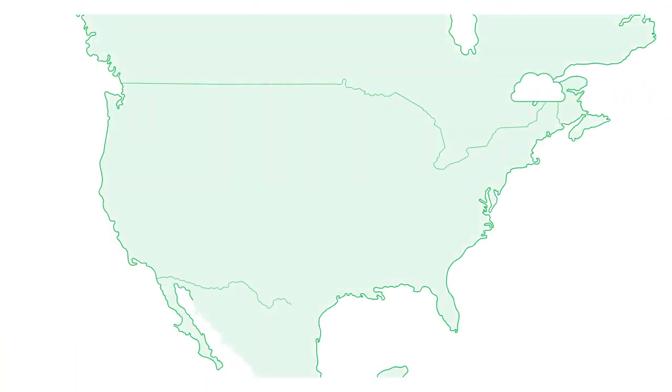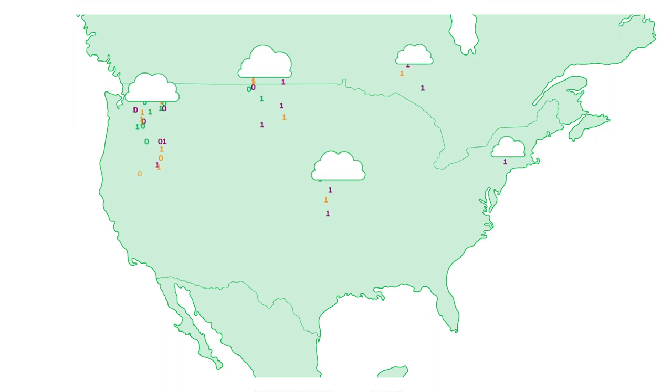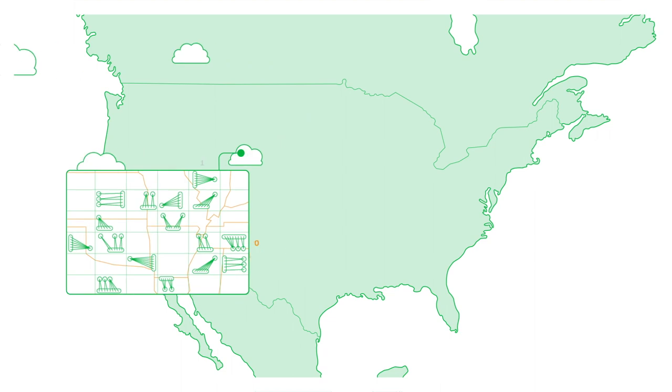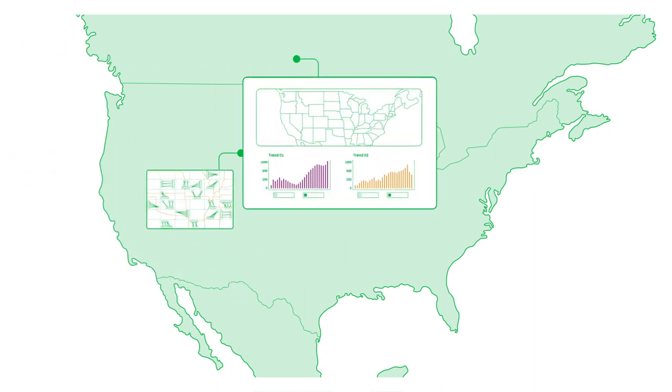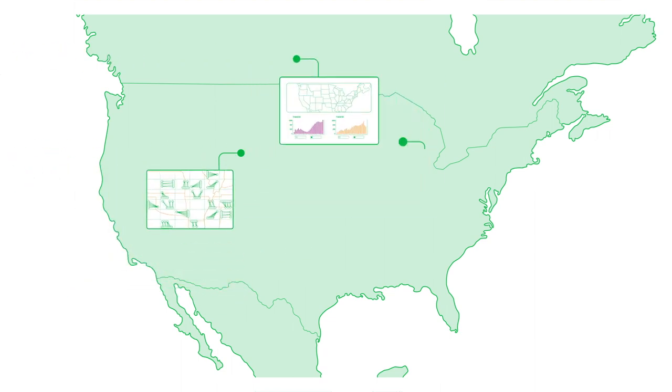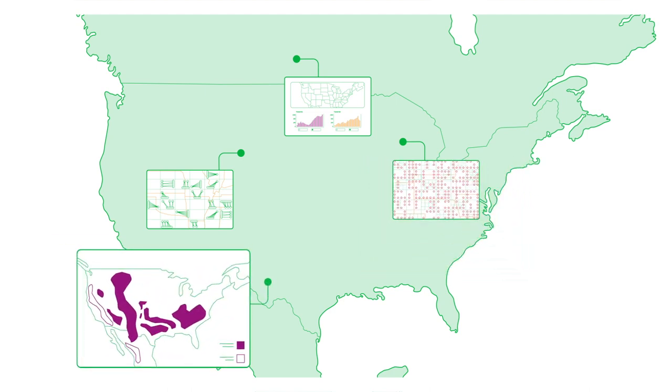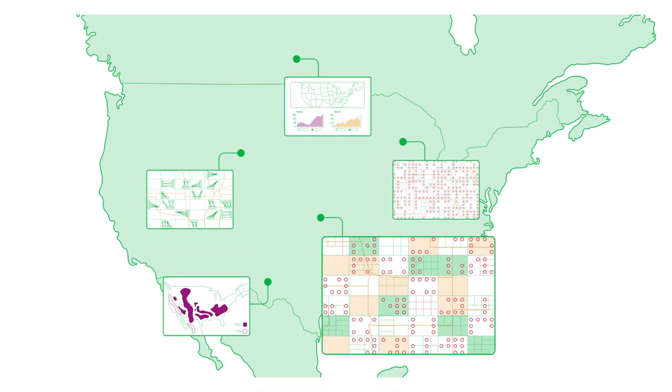With integrated applied analytics from TIBCO Spotfire, Energy Studio accelerates the speed of converting data to actionable insights. This provides asset teams with the tools they need to access, discover, interact with, and evaluate North American well, production, land, and lease information.